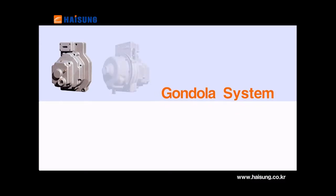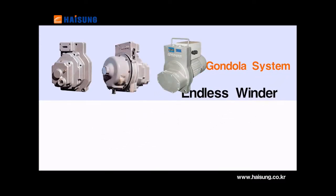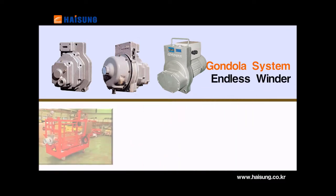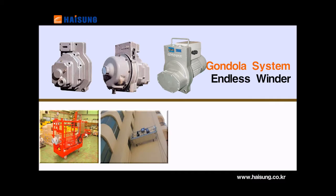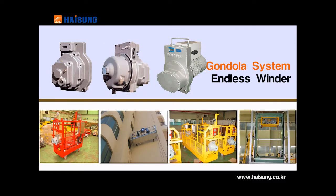As a gondola reducer with great traction power, it has wire rope and small sheaves slip. Its wire rope is rarely twisted, so it is regarded as a long-lived gondola and is used for construction, ship manufacturing and elevator installation.